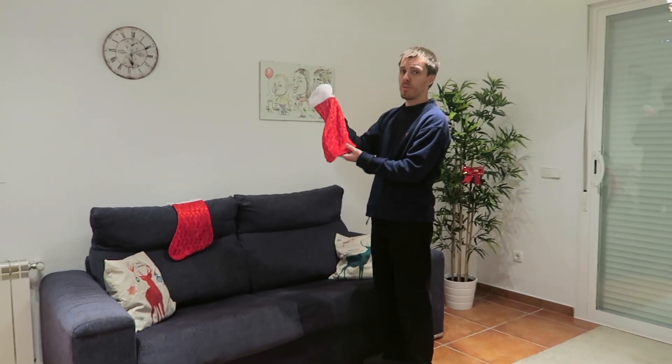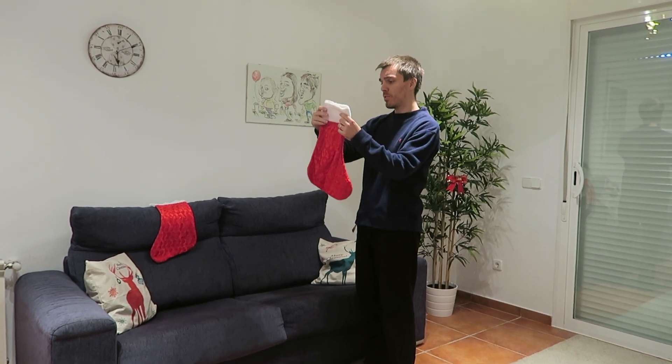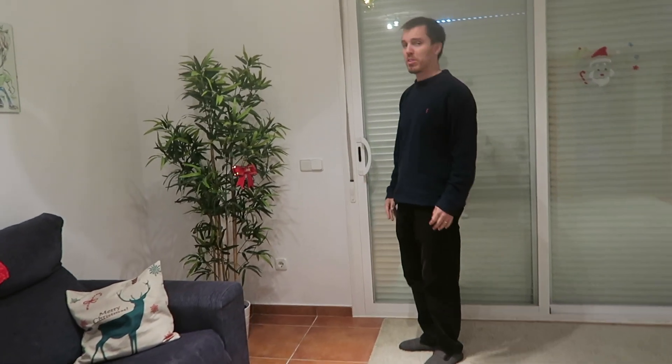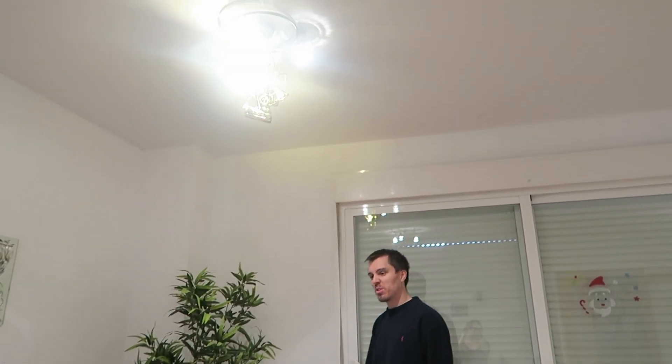As it gets closer to Christmas, on Christmas Eve they'll be filled up by Santa Claus with lots of little gifts. We won't be getting anything this year — we're saving money. This plant — trying to Christmas it up a bit by just putting a bow on it. Doesn't look very good, does it?